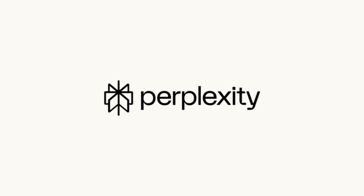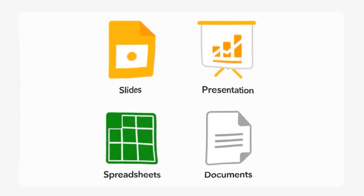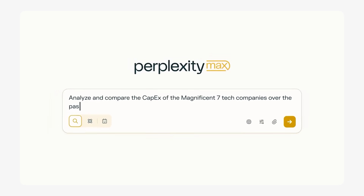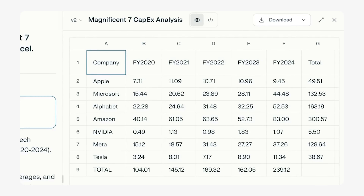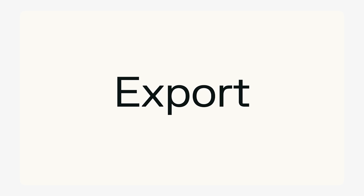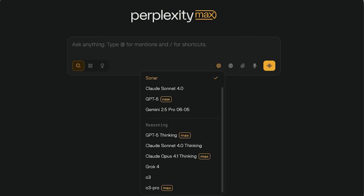Perplexity just dropped something huge. You can now build slides, presentations, spreadsheets and documents directly while using Perplexity. So you're researching something and instead of copying to Google Docs or PowerPoint, you just build it right there. Ask it a question, get the answer, turn it into a presentation instantly. You can make trading plans, business dashboards, research reports, even little websites. It creates all the charts and data for you. Everything's downloadable when you're done — no need for copy pasting. This is live right now on web for Perplexity Pro and Max subscribers.